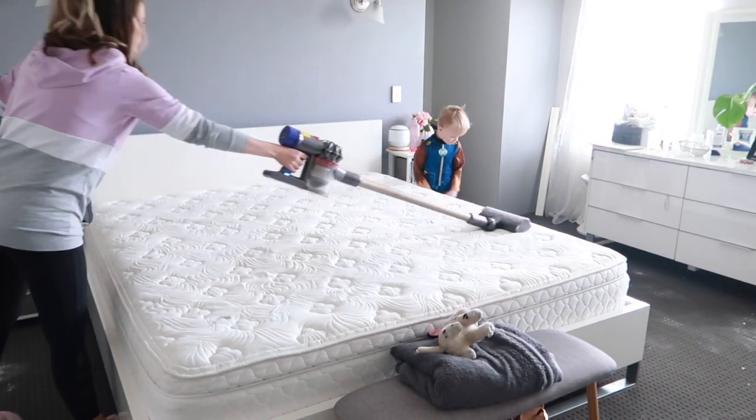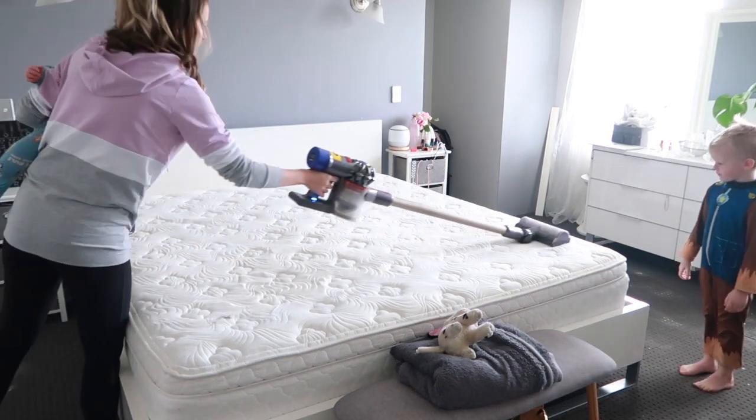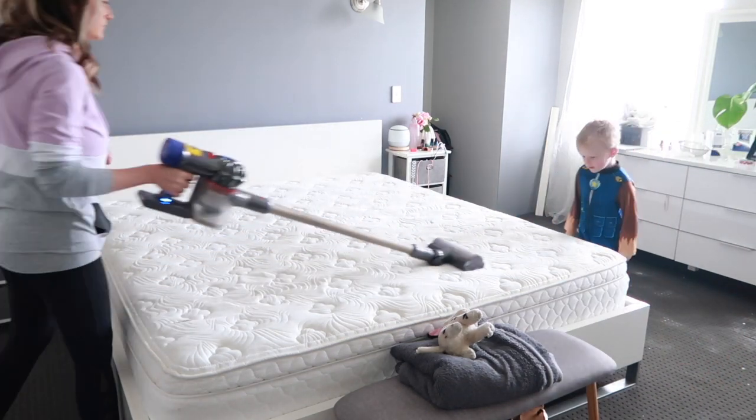It's been about half an hour so it's time to vacuum off the bicarb, and it's smelling so fresh in here!